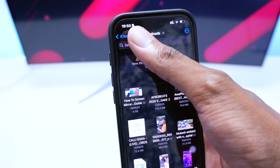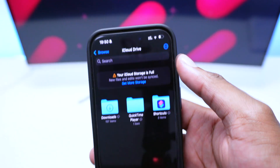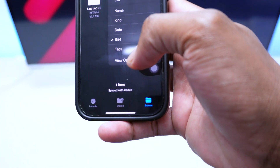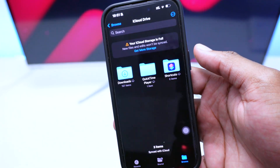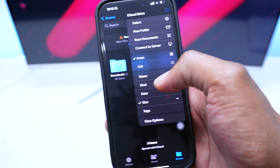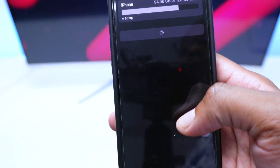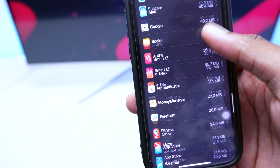The key trick is to sort your files by size, because you want to remove files that are actually occupying a lot of space. Otherwise you might remove 100 files that are only kilobytes each, which won't make any real difference. Go through all your folders, sort them in descending order, and follow this procedure in each folder you have in iCloud Drive.